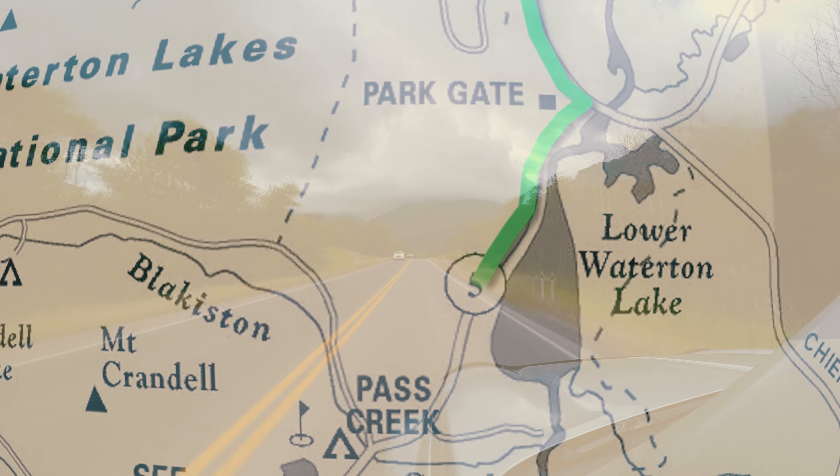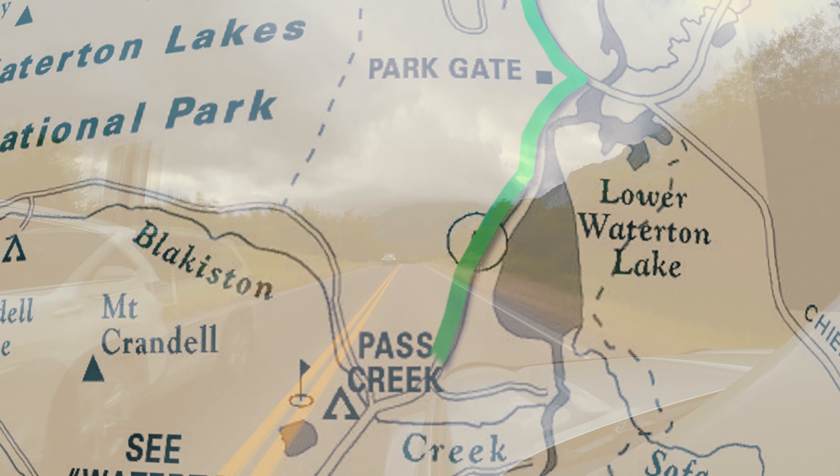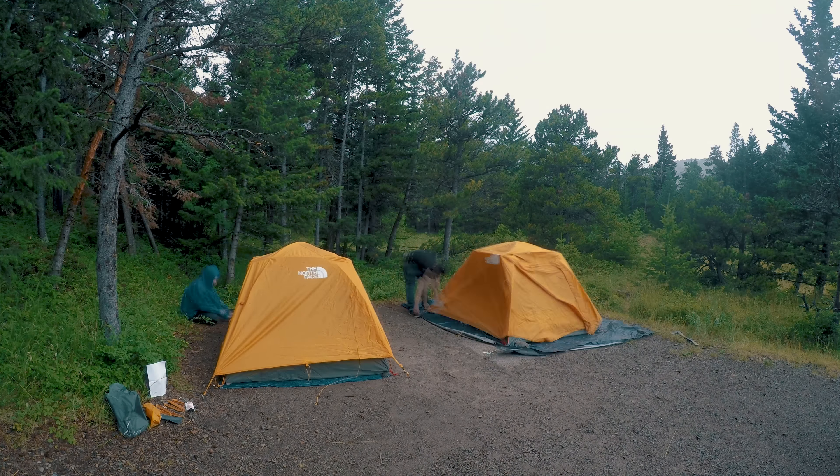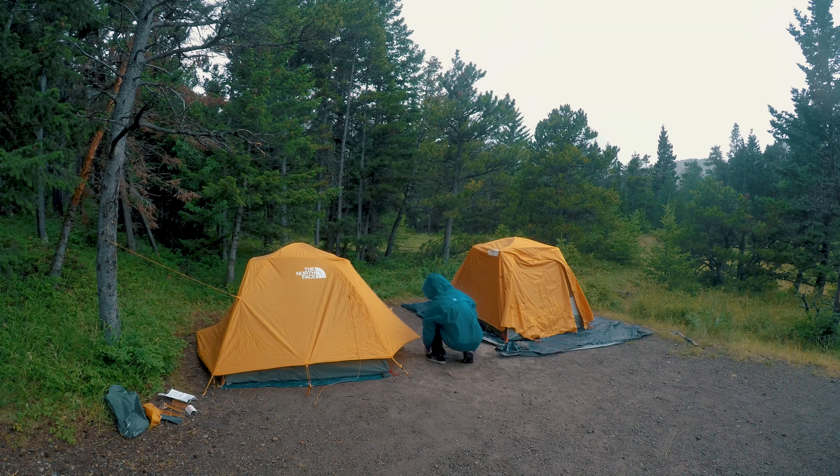Upon entering the park, we head down the Red Rock Parkway to get to the Crono Mountain Campground. We've arrived at Waterton Lakes National Park and got to our campground — the Crono Mountain Campground, site A6. I really wanted this site because I looked at it on Google Maps Street View and saw it offers a great view of the entire valley while being a little covered by trees.